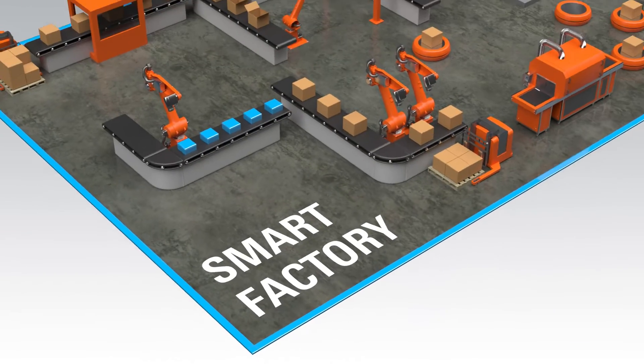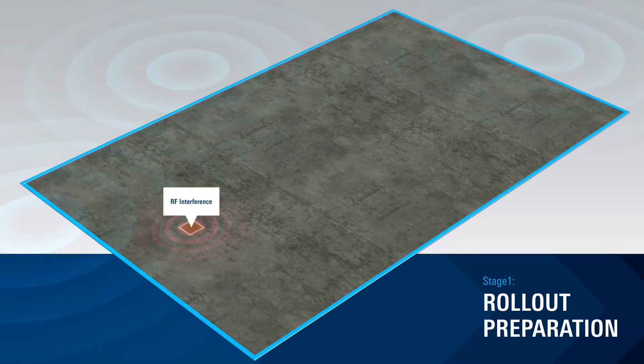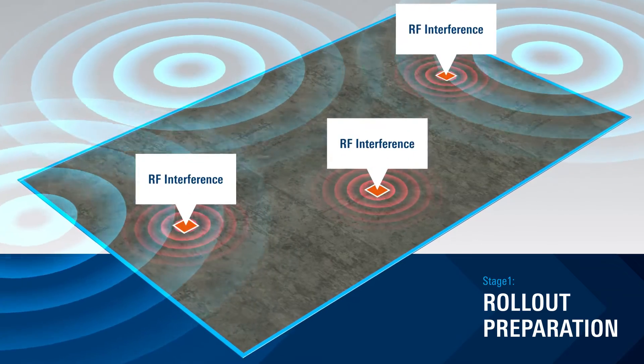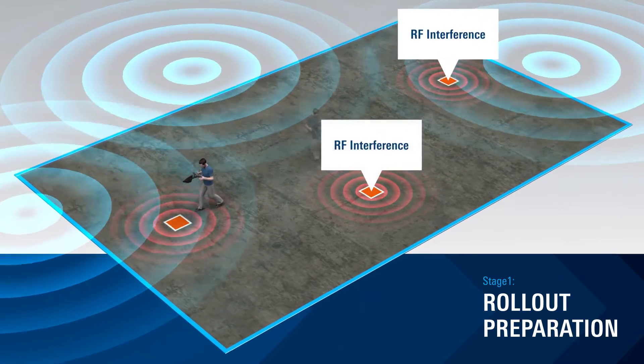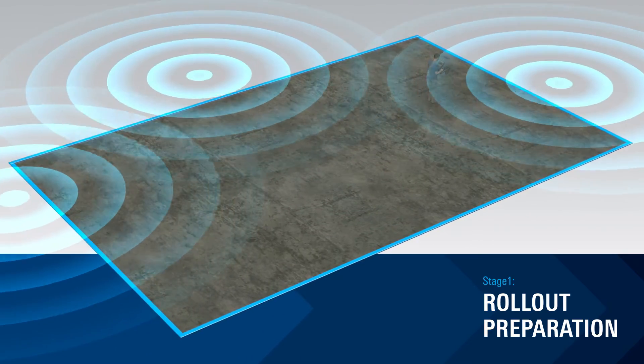Let's walk through the testing stages of a new industrial deployment. First is rollout preparation, where the goal is to ensure spectrum clearance and perform interference hunting to detect, pinpoint, and eliminate unwanted performance-robbing emissions.